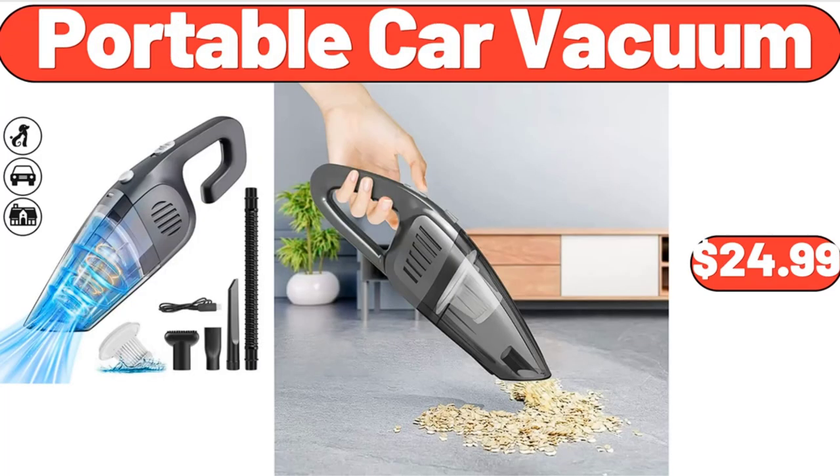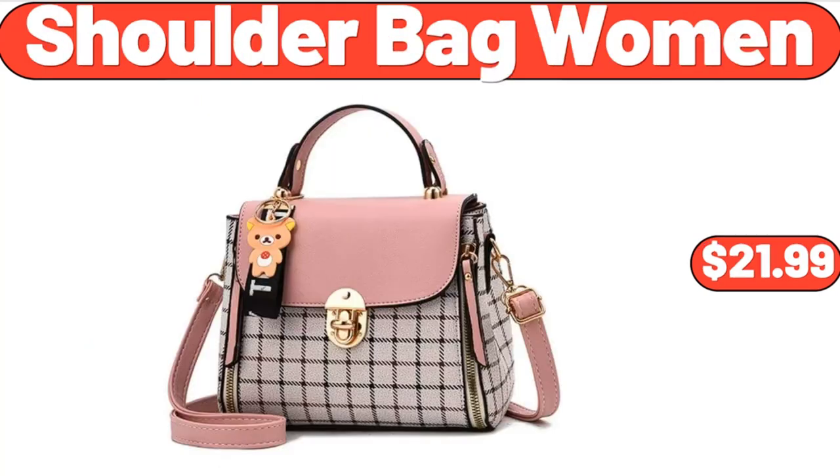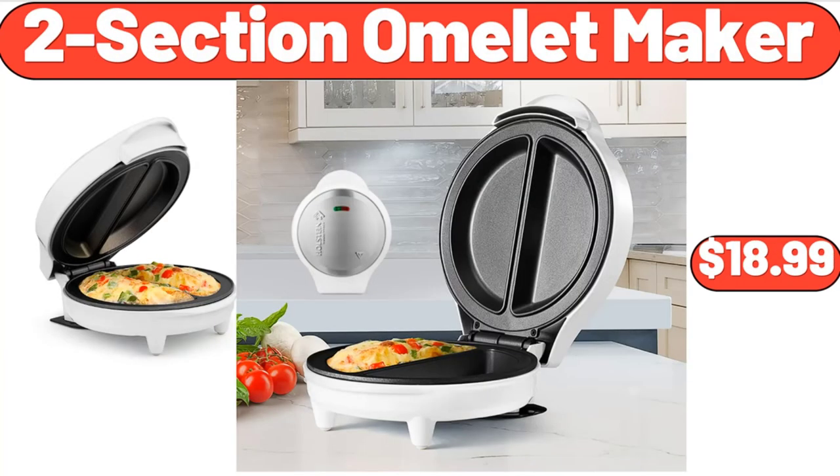Portable Car Vacuum, $24.99. Professional Countertop Blender, $38.99. Shoulder Bag Women, $21.99. Kirkwood Turkey Cheddar Smoked Sausage, $3.99. 10 Piece Food Storage Container Set, $23.65. 2 Section Omelette Maker, $18.99.